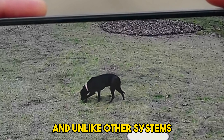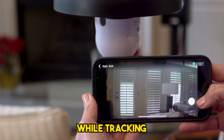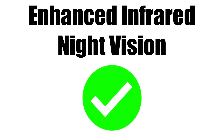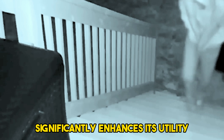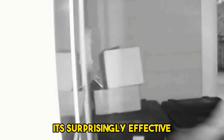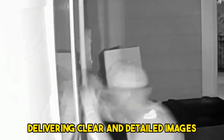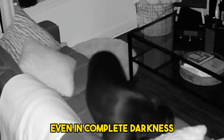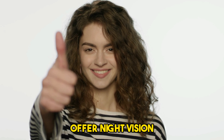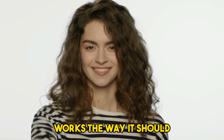Unlike other systems, there is no lag time at all while tracking. The infrared night vision capability of the Sightbulb significantly enhances its utility, especially in low-light conditions. It's surprisingly effective, delivering clear and detailed images even in complete darkness. Unlike many other security cameras that offer night vision, this one actually works the way it should.